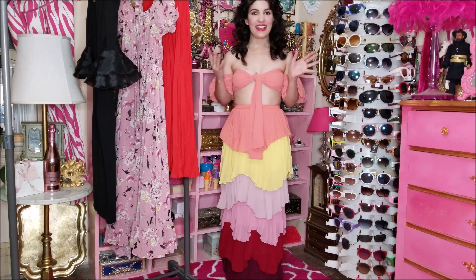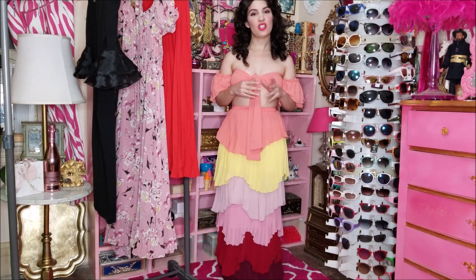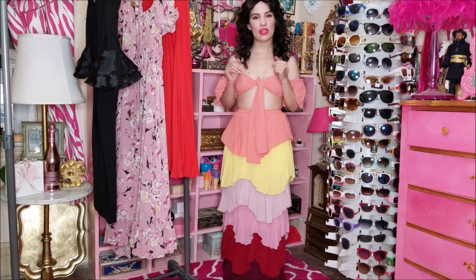Hello everyone! I am back again today with a new Shein Summer Clothing Haul.